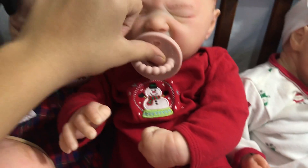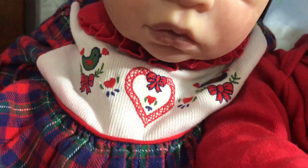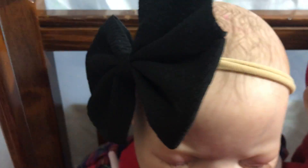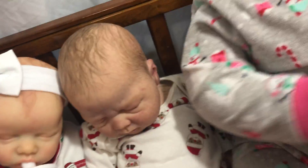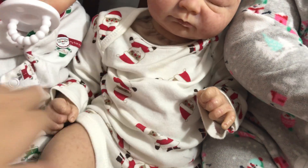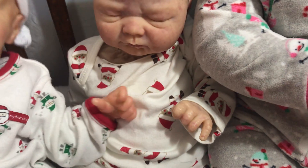Leilani has on a little snowman onesie, the little headband and her pacifier. Sally Mae has on this little checkered outfit with the embroidery right around the collar and the black headband. Then we have June who is obviously very tired in her Christmas PJs with her matching headband. Then we have the only boy here, little Liam, wearing just this little Santa onesie.